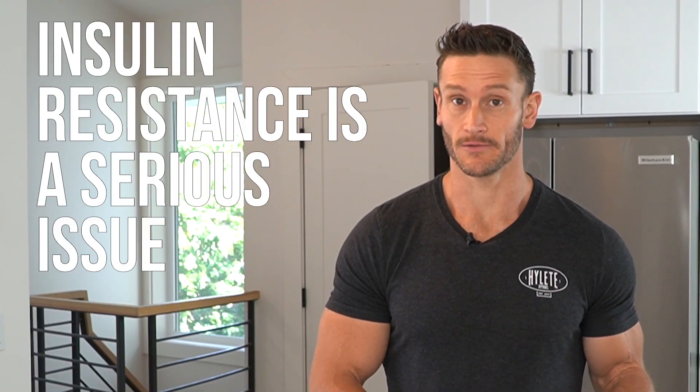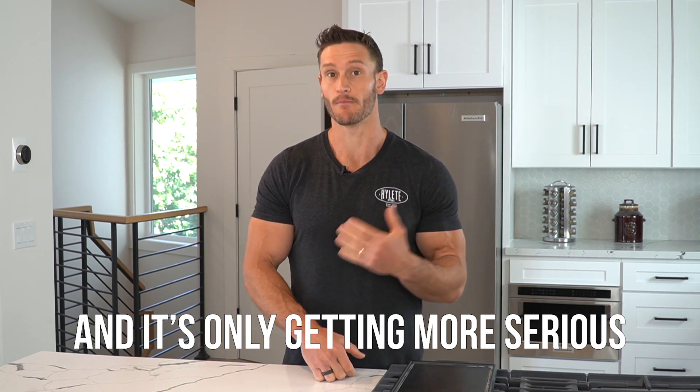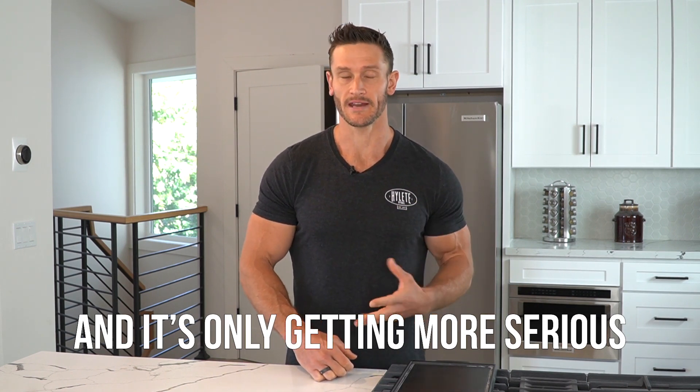Insulin resistance is a serious issue. It has been, but now it's becoming increasingly serious because we're seeing more and more people dealing with it.